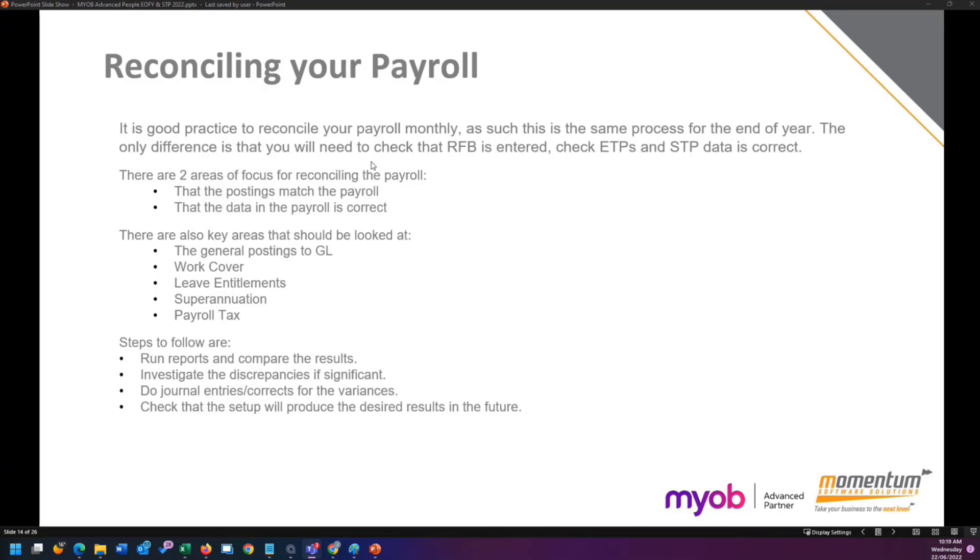Reconciling your payroll is probably the biggest step as far as end of financial year goes, unless you've been doing it on a regular basis. We recommend doing it at least every month so it's not such a big task at end of financial year. It's a lot easier to find any issues that have come up — particularly with your posting — on a month-by-month basis. If you're doing it at the end of the financial year and you find the whole year is wrong, you'll have to go back month by month to find where that issue occurred.